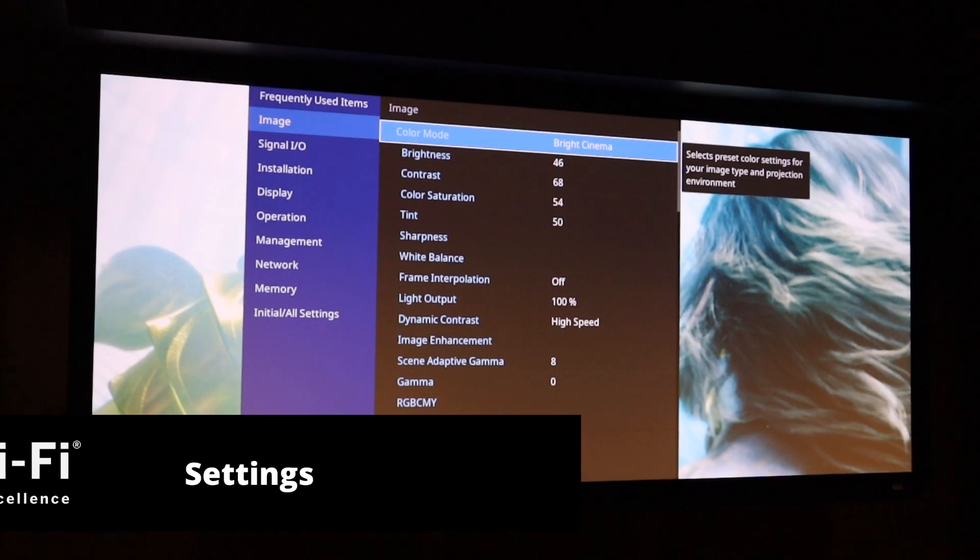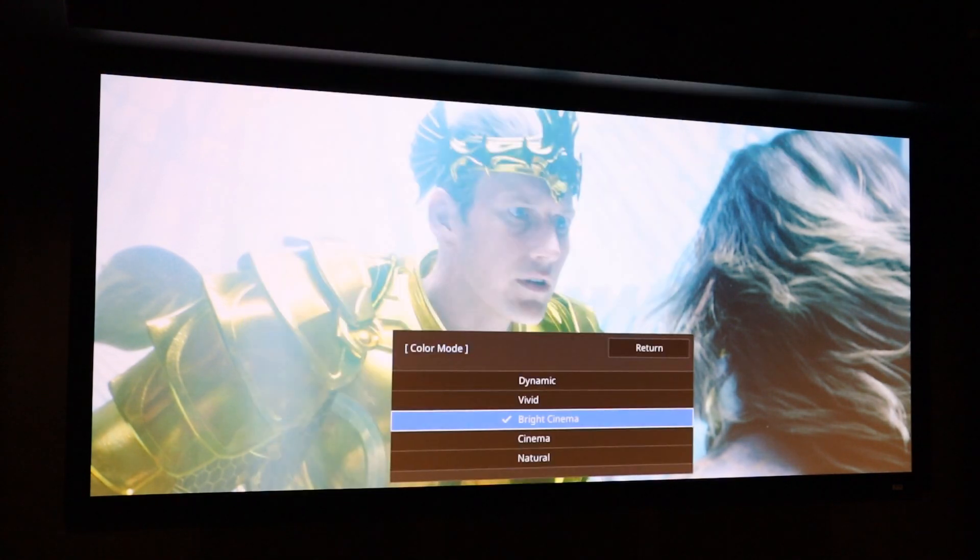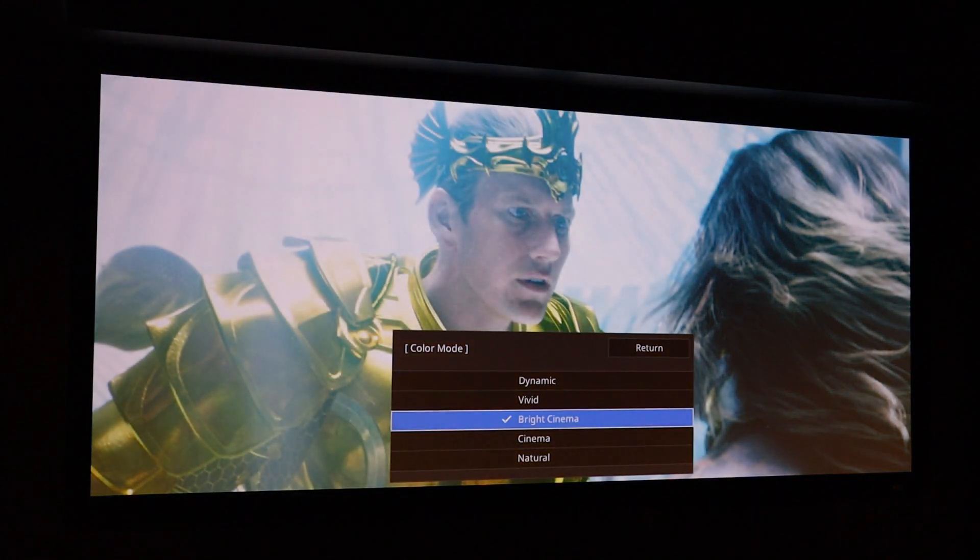I'm now going to run through some of the on-screen menu features of this projector. First we'll cover the color mode. Going into this setting you'll see five different presets, and each of these presets can be adjusted individually. So if you wanted to have different brightness, contrast, or sharpness controls, you can save these into any of these presets.